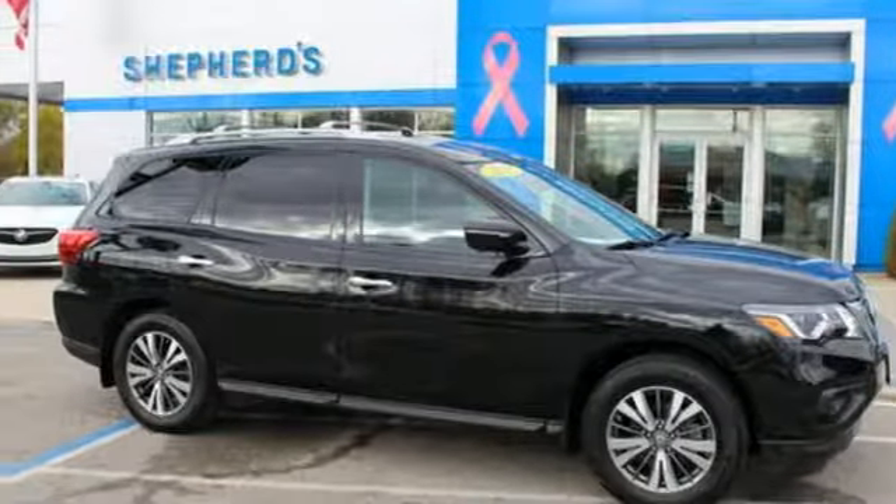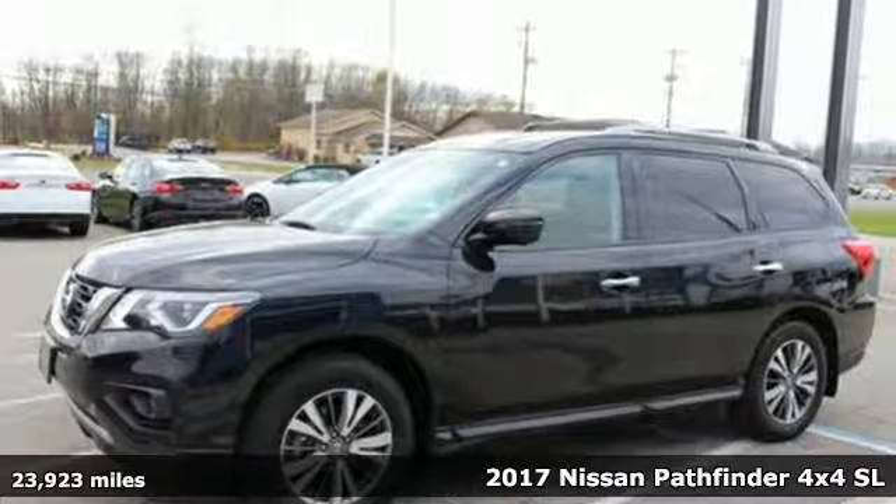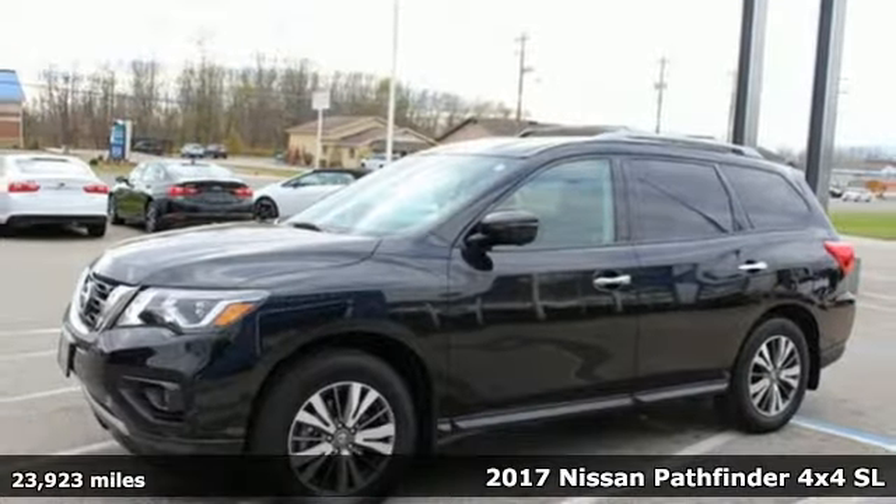Here's a 2017 Nissan Pathfinder. Nissan excites the senses so you can enjoy the journey.